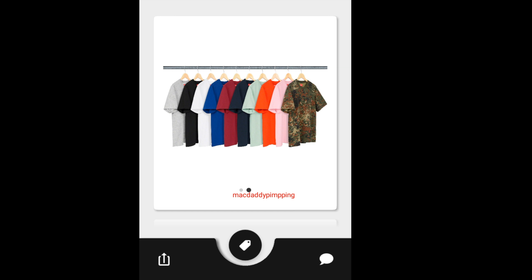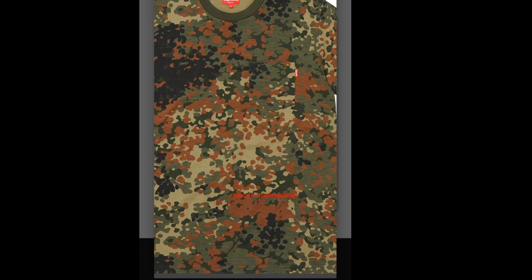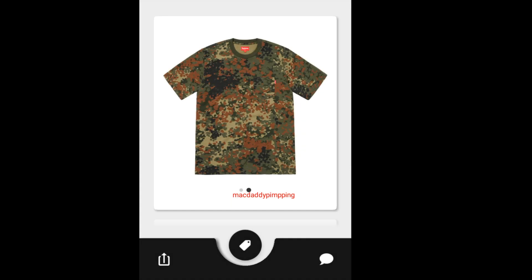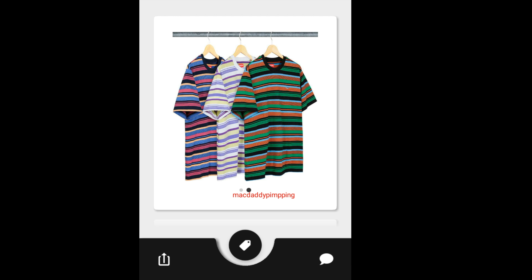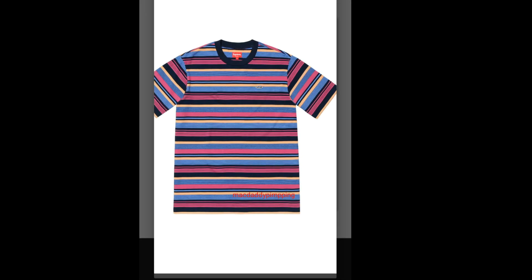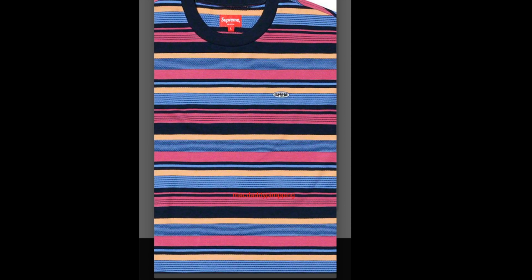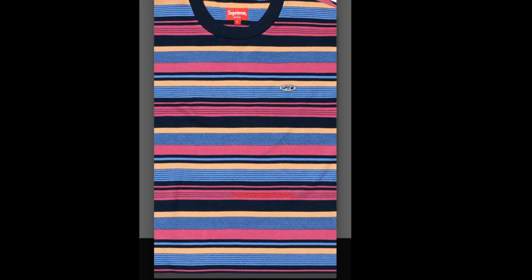Then you got this Supreme Short Sleeve Pocket Tee for around $62, and you have ten colors to choose from. This one is like a digital camo — almost like it, but not quite. Then you got this Supreme Multi-Stripe Short Sleeve Top. It's going to retail for around $88. You got the small Supreme logo on the left chest area in an oval shape.